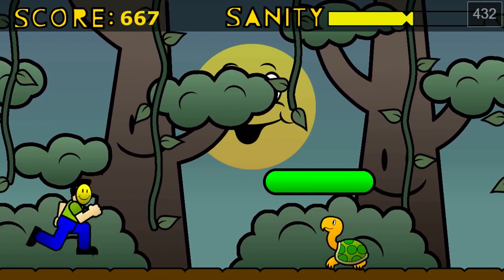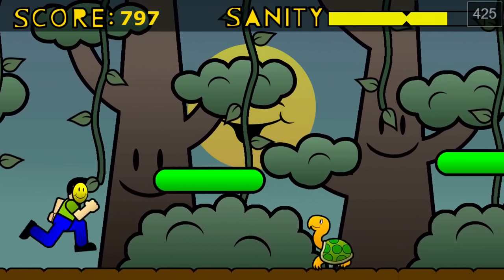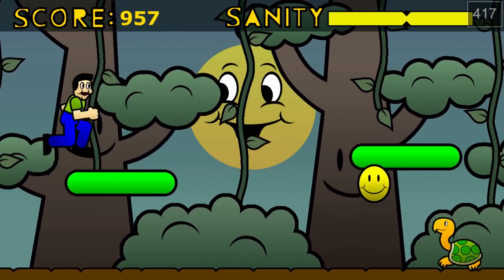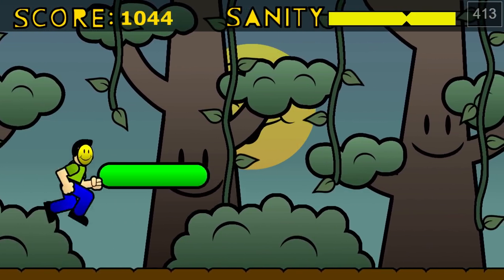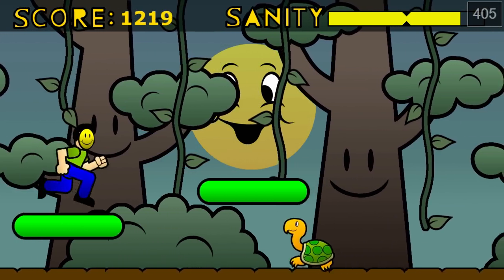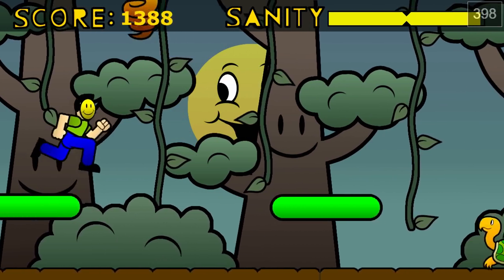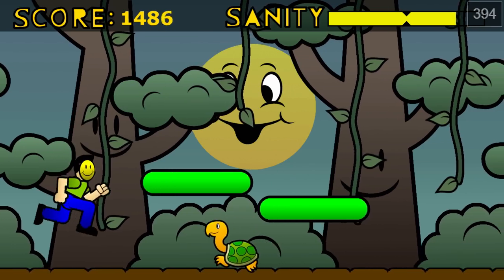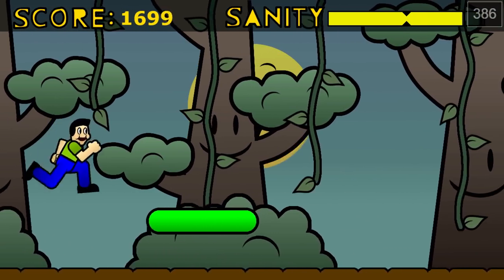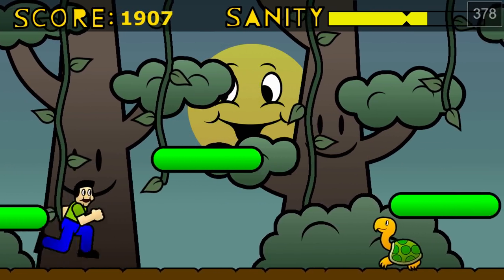You just have to keep running as far as you can. I have to eat hearts to regain sanity — that's how it works in real life too. I don't think there's an objective or a goal; it just goes on like this. It's not fun to play. I don't mean to disparage a game made in 72 hours that's free, but the controls don't feel good. They could have done better in 72 hours.